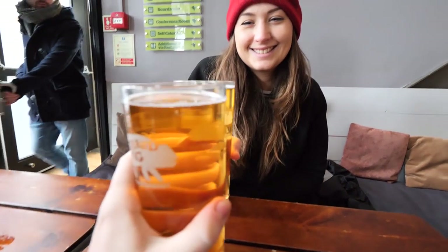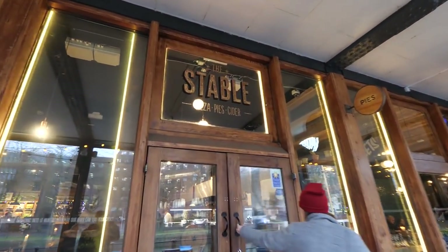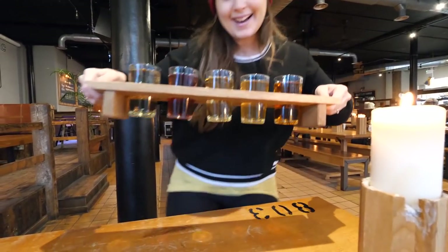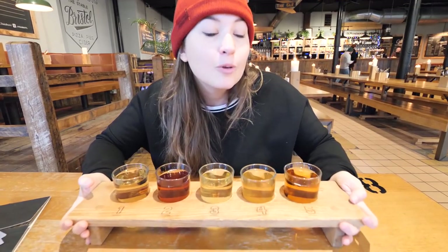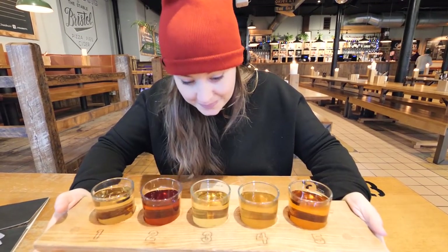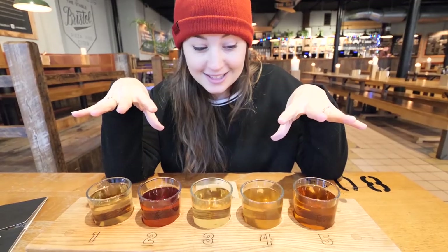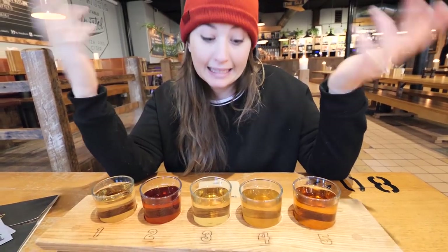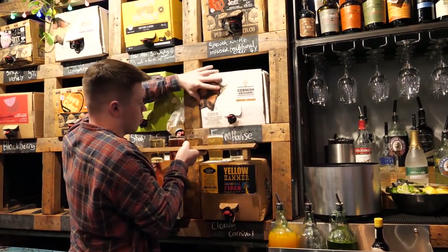We've taken ourselves through the cold miserable weather and come to a place recommended by the staff at the YHA — it's called The Stable. They specialize here specifically in cider and pizza. We're not here for the pizza; we've been to Italy recently so we've had our pizza fix. Cider, on the other hand, we've been seriously lacking in recent months. They have a cider slider — five glasses, each one third of a pint. All these ciders are different colors, showing the range you can get. Behind the bar they have about a bazillion boxes of cider — it's like a cider paradise.